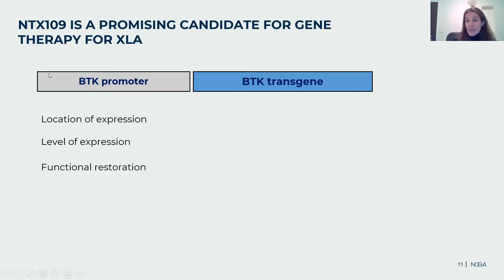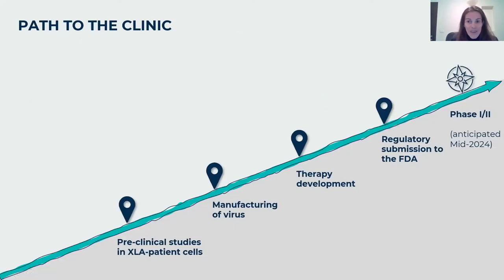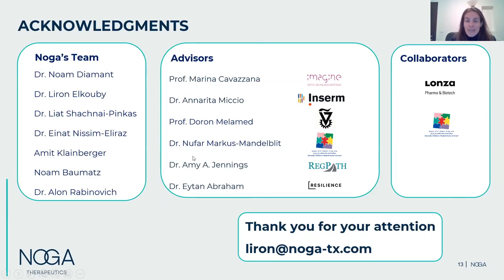To summarize: NTX109, which contains the BTK promoter and the BTK transgene, seems to have all the right features in terms of location of expression, level of expression, and functional restoration. Our path to the clinic is still a long one. We are planning to collect cells from the XLA pigeon model for further testing. We are working on manufacturing of the viruses in very sterile and clean conditions. We also need approval from the FDA to start a clinical trial, hopefully in two years from now. I'd like to thank the amazing Noga team, our advisors, and collaborators at London Schneider.